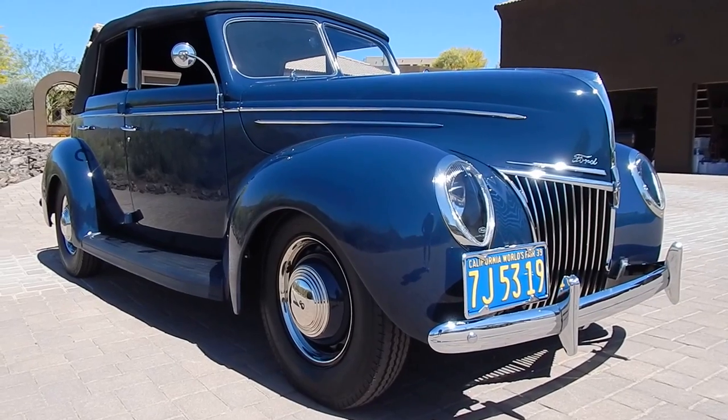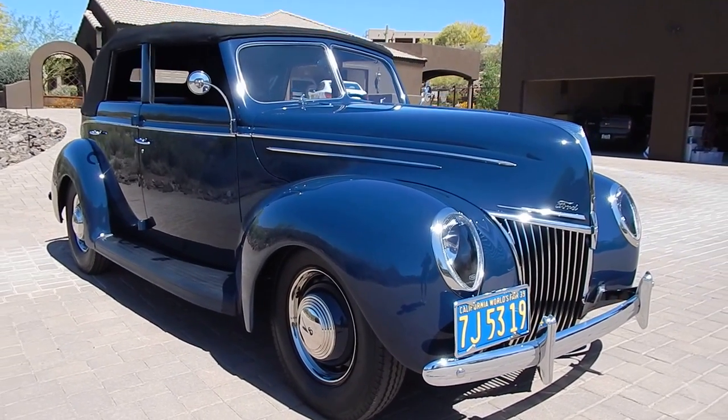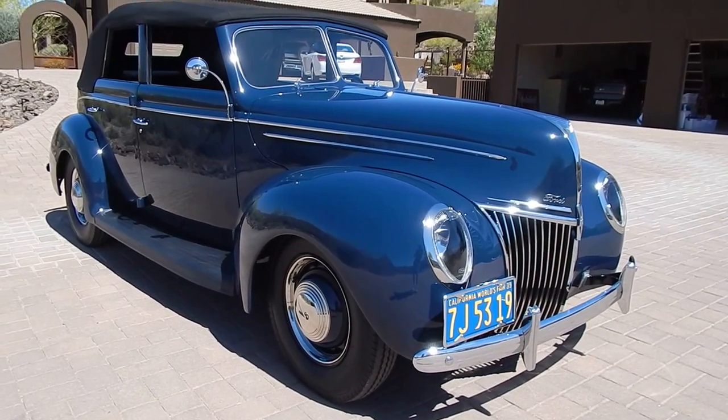I'm going to be a little bit more quiet in these videos because not much to say on this old girl. They're beautiful, spectacular.